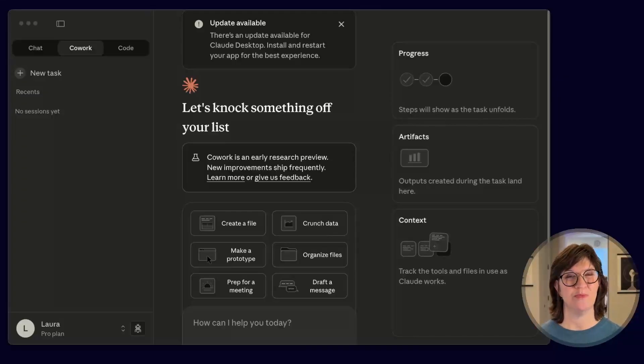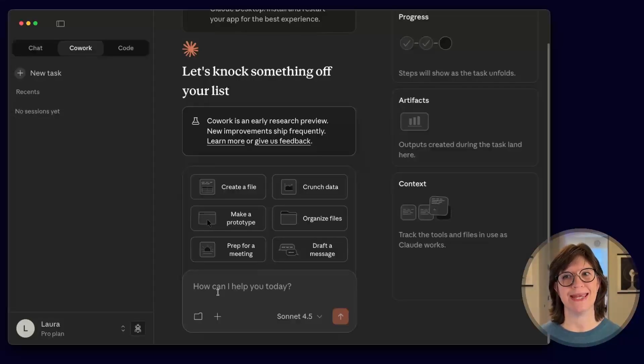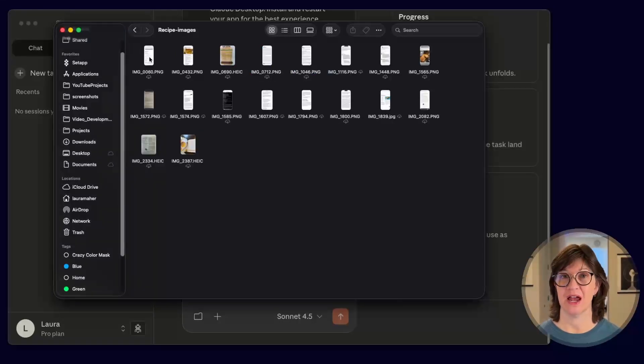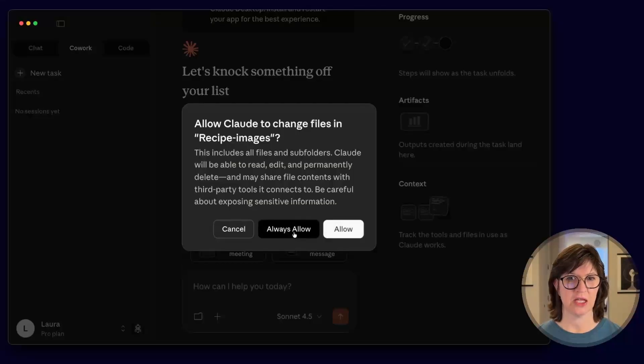I was hoping co-worker could comb through my photos, but that doesn't look available yet. However, I did go through my photo album and asked Apple to search for anything that looked like a recipe, then downloaded it to a folder. The way co-worker works is you can either add files to it or give it access to a folder on your desktop. It'll create a virtual environment to work in so it doesn't reach outside of that single folder — but since this is research preview, be a little careful with what you're sharing. I'm pointing it to the directory where I've saved all those images.